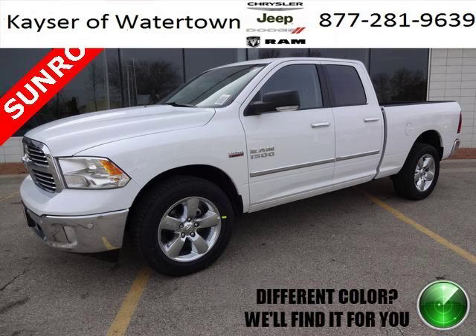Do you want to stretch your purchasing power? Take a look at this outstanding 2014 Dodge Ram 1500.